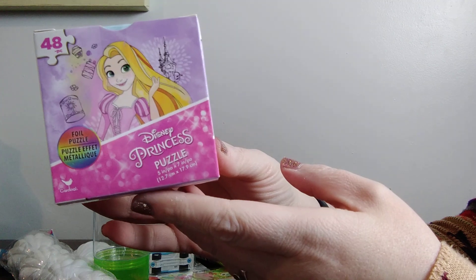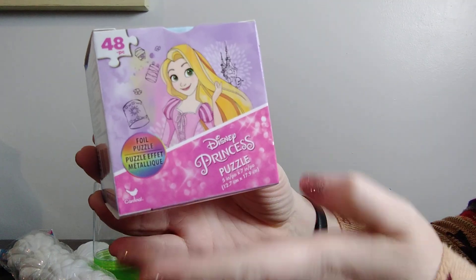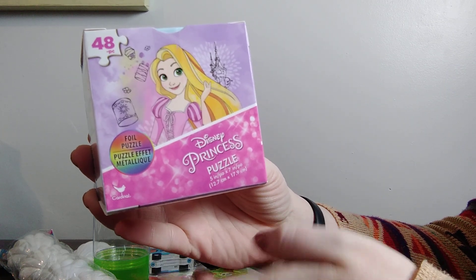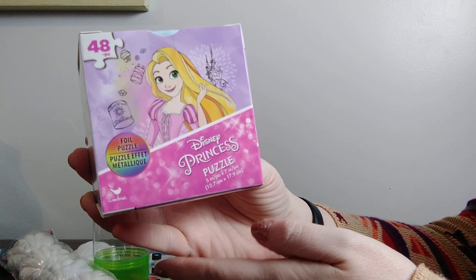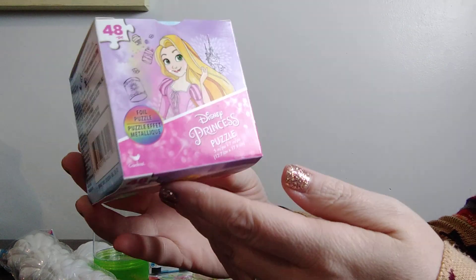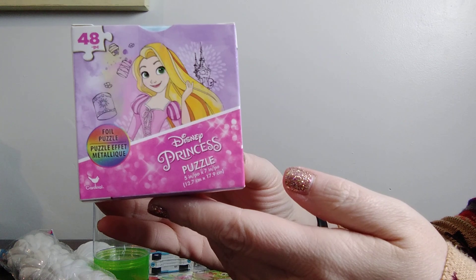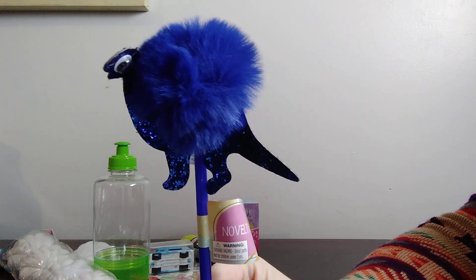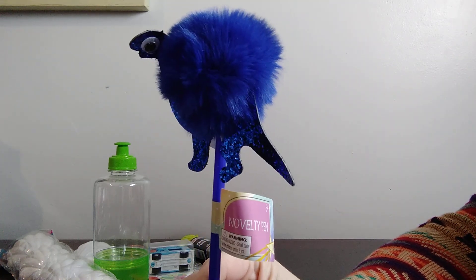I did find this foil puzzle, which I'm putting in my Rapunzel box. If you saw one of my videos, I found a really cute petite Rapunzel set with Rapunzel and Flynn in a gondola, and this cute little puzzle is going with that. I also found another one of these little pins — an adorable little dinosaur with googly eyes. So I got him too.